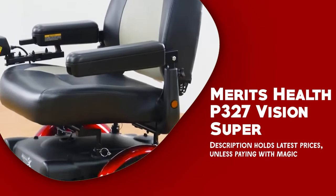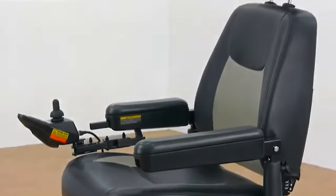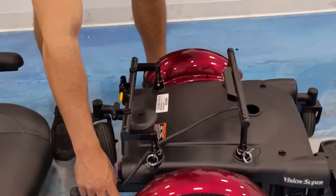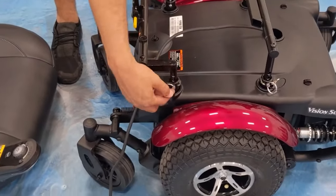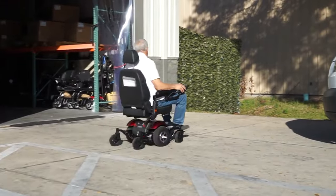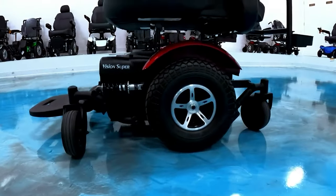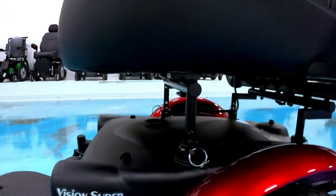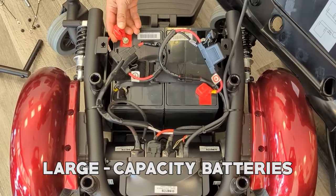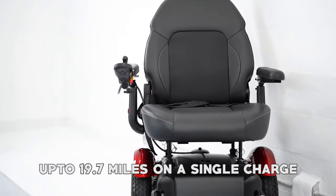Merit's Health P327 Vision Super. The Merit's Health P327 Vision Super is a high-performance power wheelchair designed to provide comfort and versatility to users. With its advanced suspension system, customizable seating options, and powerful motor, it offers a range of features and benefits. The advanced suspension system provides a smooth and comfortable ride over all kinds of terrain, and combined with the wheelchair's customizable seating options, ensures that users remain comfortable and supported even during extended periods of use. It also boasts a powerful motor and large capacity batteries, which allow for a top speed of 6 miles per hour and a maximum range of up to 19.7 miles on a single charge.